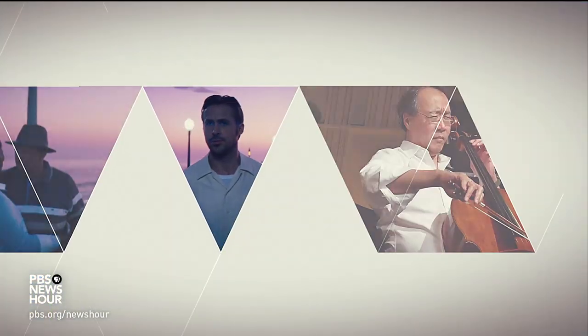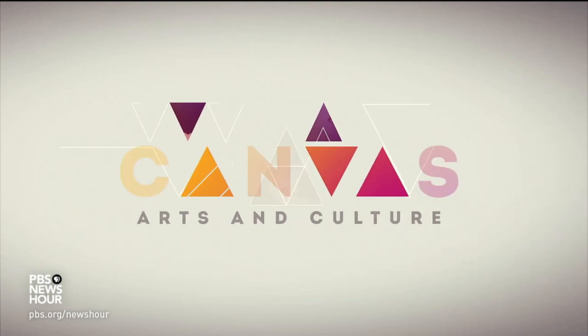What objects give meaning to our lives? KPBS reporter Maya Tribulsi talked to an artist who gathered things special to San Diego residents and preserved them as 3-D laser art. It's part of our arts and culture series, Canvas.